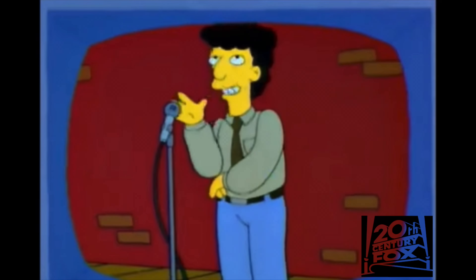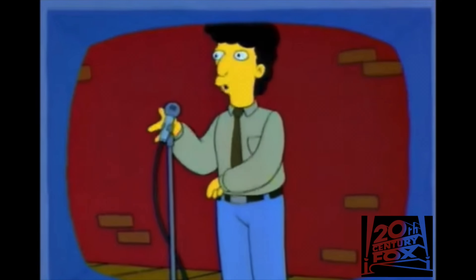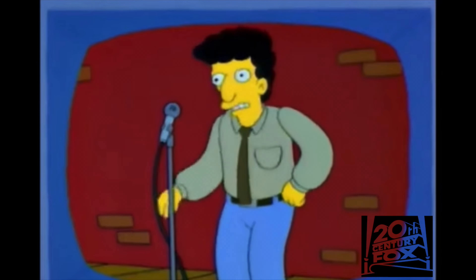I think about weird stuff — like what would happen if ET and Mr. T had a baby? Well, you'd get Mr. ET, and I think he'd sound a little something like this: 'I pity the fool who doesn't phone home!'